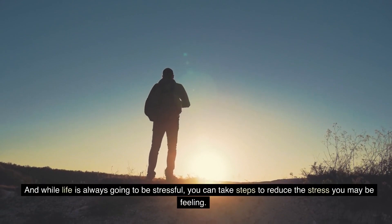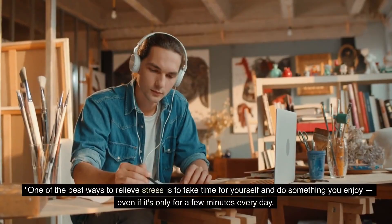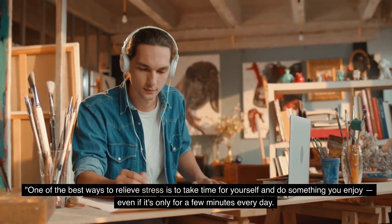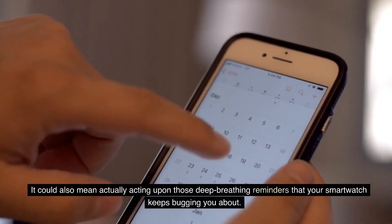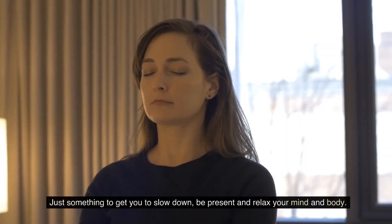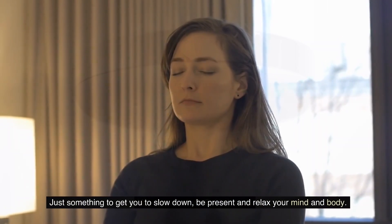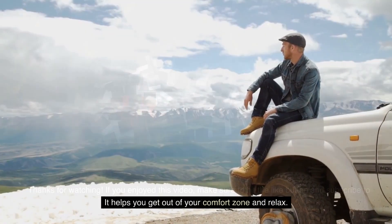While life is always going to be stressful, you can take steps to reduce the stress you may be feeling. One of the best ways to relieve stress is to take time for yourself and do something you enjoy, even if it's only for a few minutes every day. It could also mean actually acting upon those deep breathing reminders that your smartwatch keeps bugging you about — just something to get you to slow down, be present, and relax your mind and body. You can also try a cold shower; it helps you get out of your comfort zone and relax.